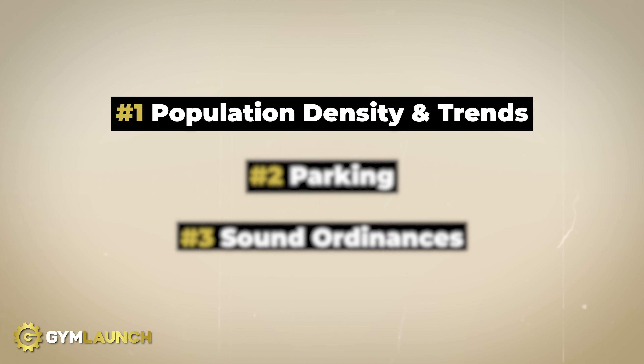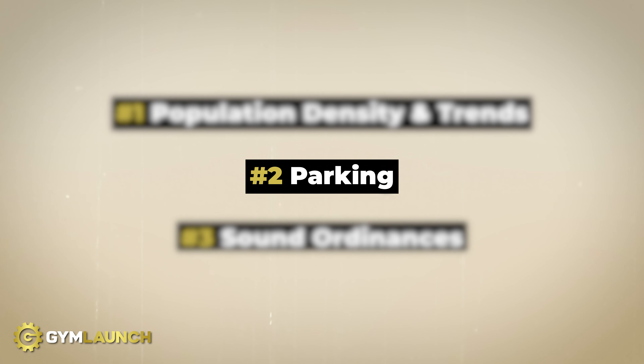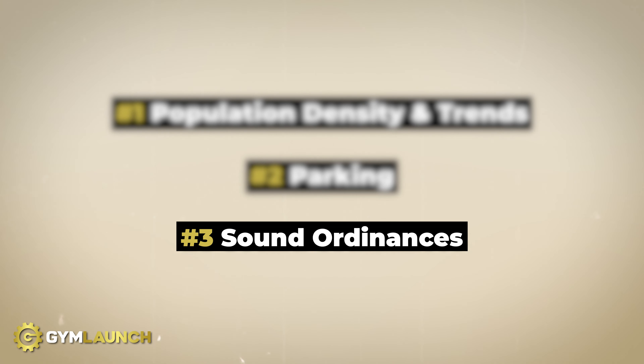Let's do a quick recap. First, look at population density and population estimates in your area — is it growing or shrinking? This gives you an idea of how big your target market is and could be in the future. Number two is parking — do not overlook the parking situation. If you want members to use your services, you need as few barriers as possible, and parking can be a big one. You'd be surprised how many people get upset if they don't have a spot to park. And number three, look out for sound ordinances — you don't want to move equipment in, do a whole build-out, and then have to relocate due to ordinance violations or tenant disagreements.